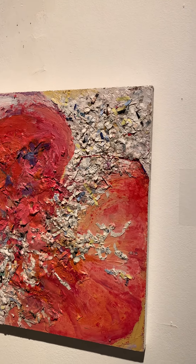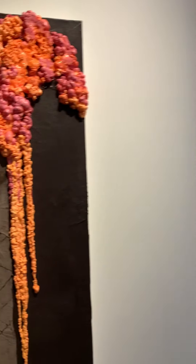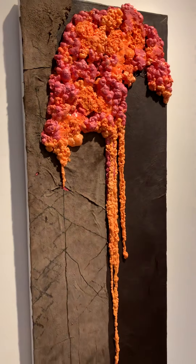Breed — mixed media on wood, 16 inches by 13 inches. Cut — mixed media on canvas, 40 inches by 16 inches by 3.